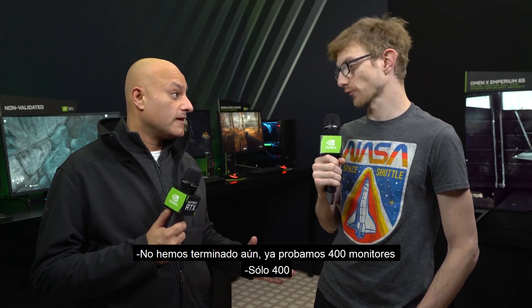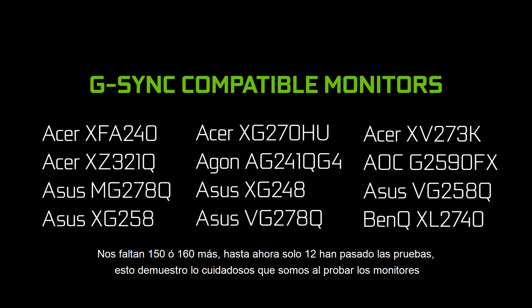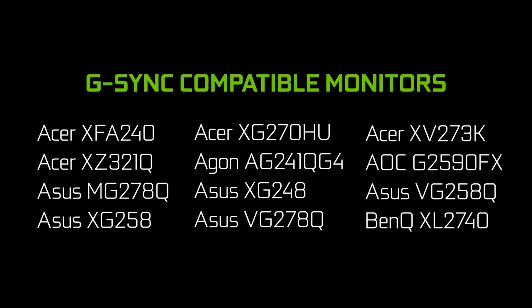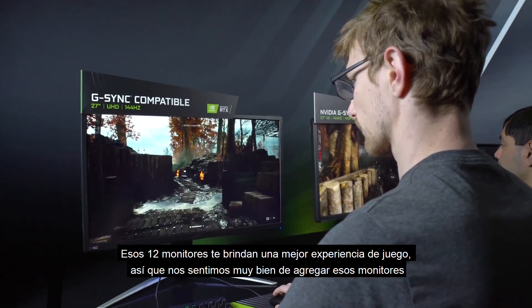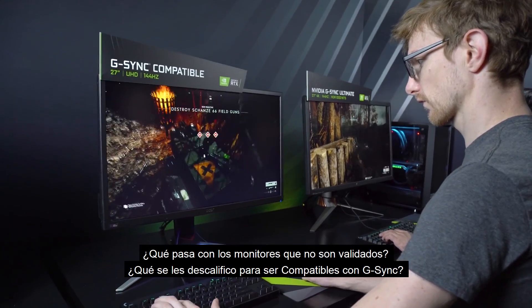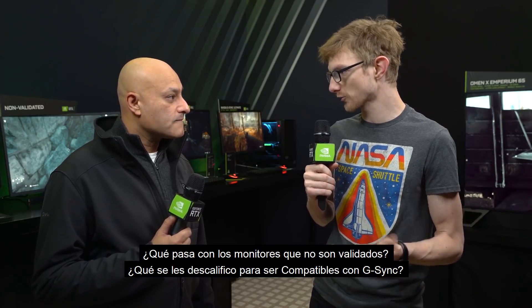We've only tested about 400, and we've got another 150 or 160 to go. So far, 12 have passed. But it tells you how carefully we're testing them. Those 12 monitors will give you a good baseline variable refresh rate gaming experience, so we feel pretty good about those 12. So what is it about the non-validated ones that disqualified them from being G-Sync compatible?